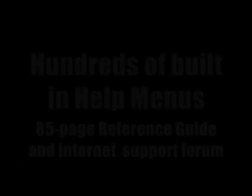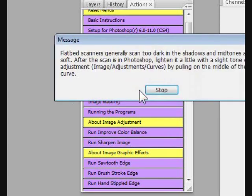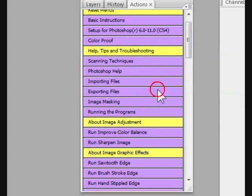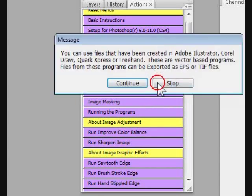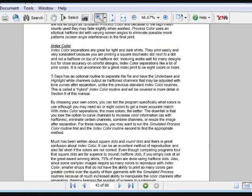T-CEPS has extensive help menus throughout the program, and many of them help with fixing bad artwork and give advice on how to prep the artwork for the best separations. Plus, you get an 85-page manual that goes into detail on all the routines. You also get email, internet form, and phone support with the program.